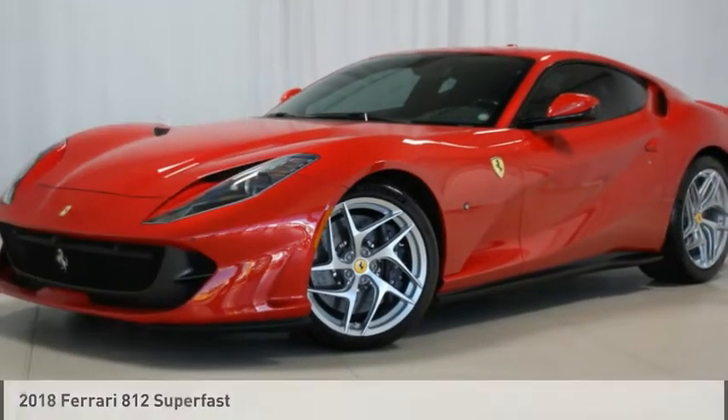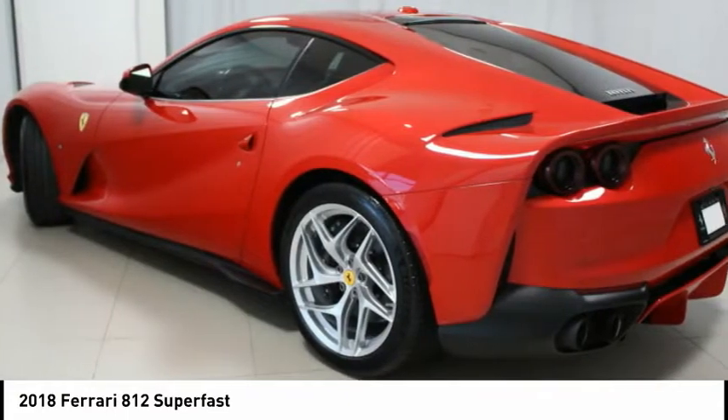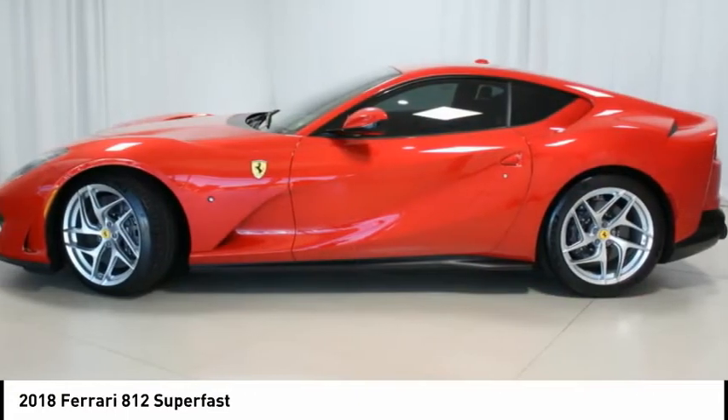This 2018 Ferrari 812 Superfast in Rosso Formula 1 over Nero Interior is a one-owner car ordered new from FOA, with only 7,647 miles.